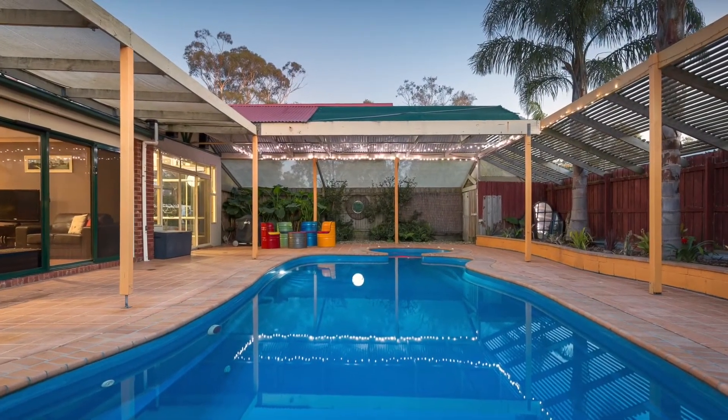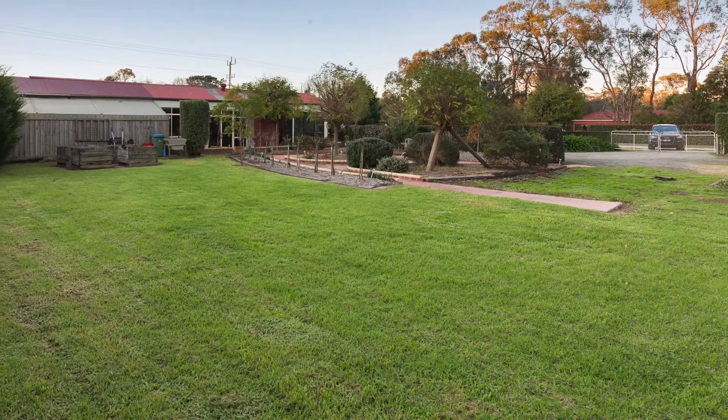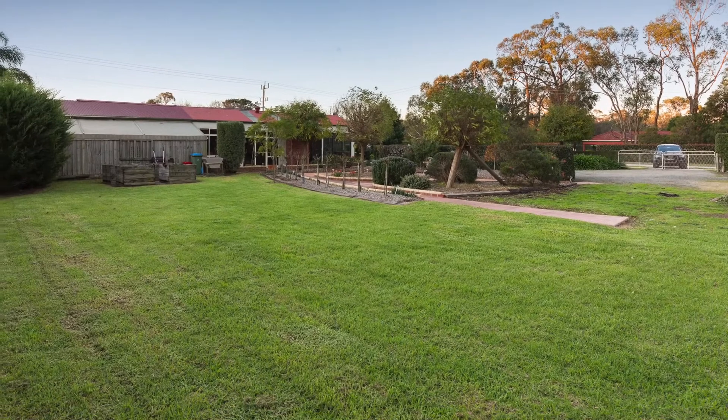Outdoors is the place to be on a hot summer's day, whether it be relaxing or entertaining poolside, in the spa or soaking up the ambience in the immaculate gardens.